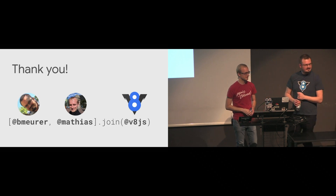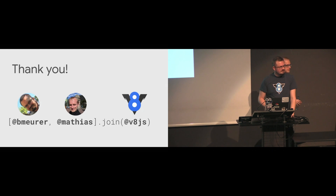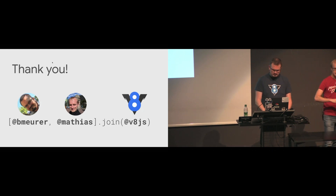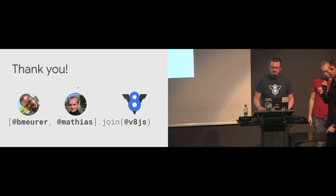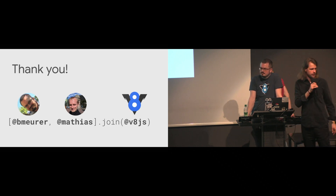Thank you very much, Benedikt and Matthias. We are a little bit late on schedule, so should we do the Q&A? Let's have a few questions — just raise your hands.